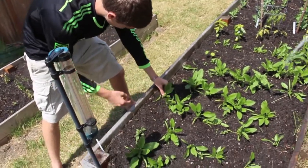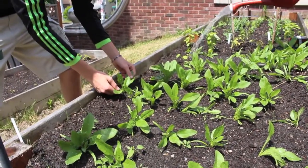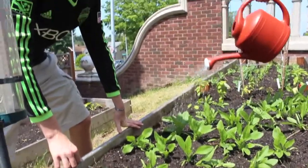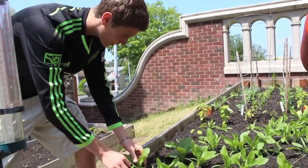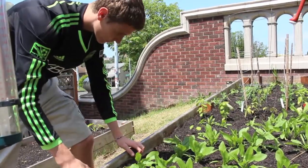The garden is a sustainable method of growing food that will hopefully expand so it can supply food for a larger community. The idea for the garden was Miss Finley's, who felt it was a great way to teach students about sustainable solutions.